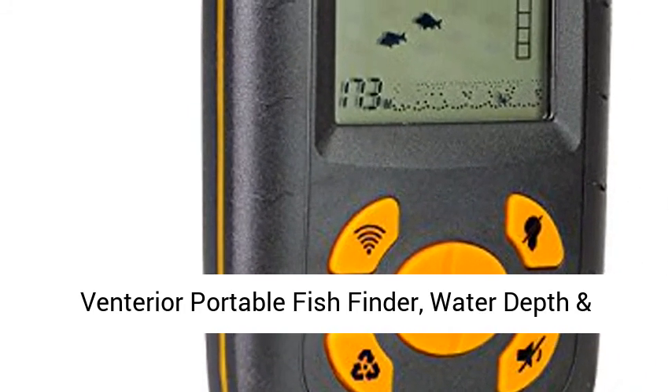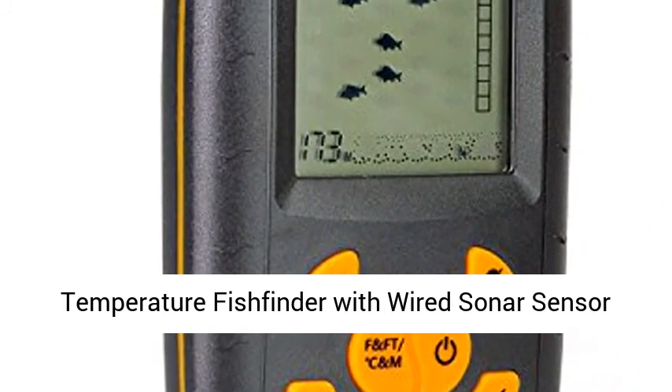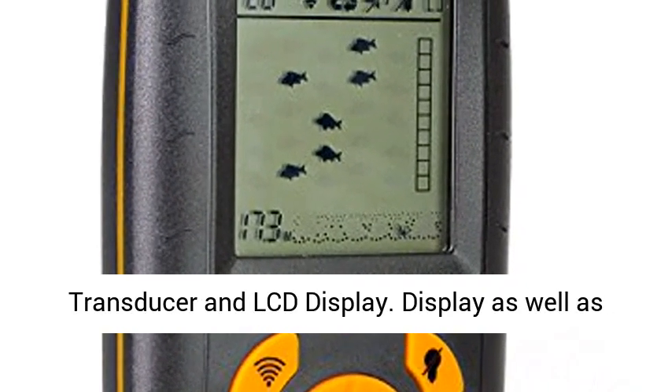Interior Portable Fish Finder — Water Depth and Temperature Fish Finder with Wired Sonar Sensor Transducer and LCD Display.